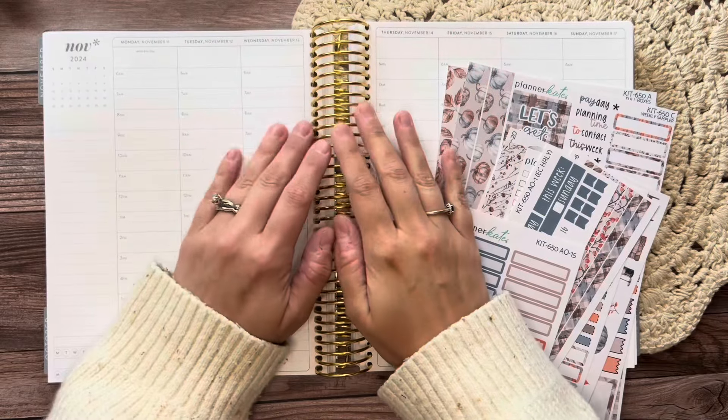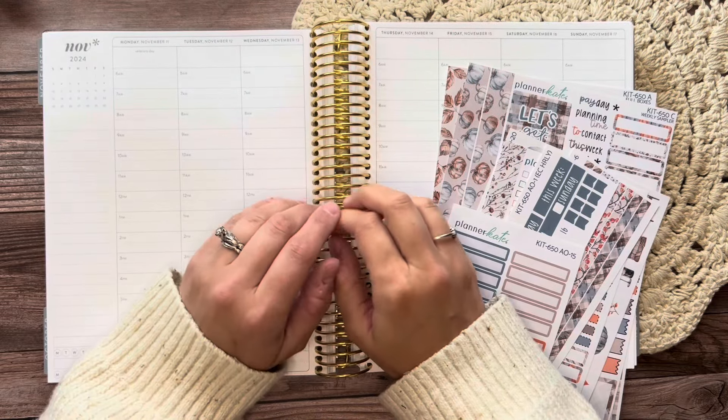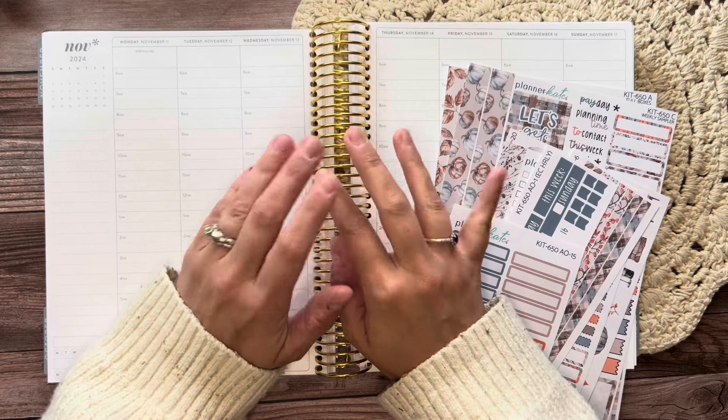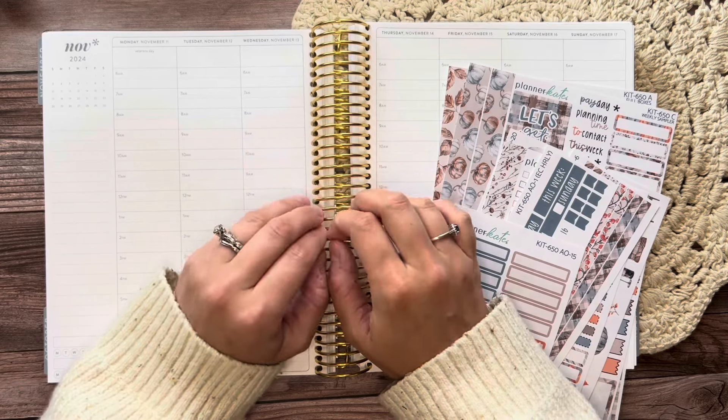Hey there everyone and welcome to my channel. I am Lauren of Lauren Makes Plans and today I'm here to plan out the week of Monday, November 11th through Sunday, November 17th in my Erin Condren Hourly Life Planner.